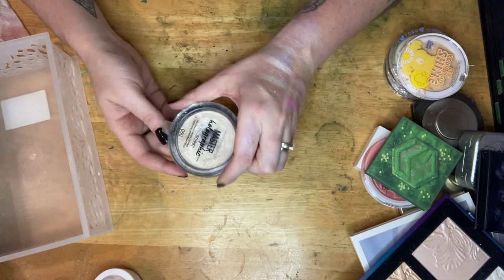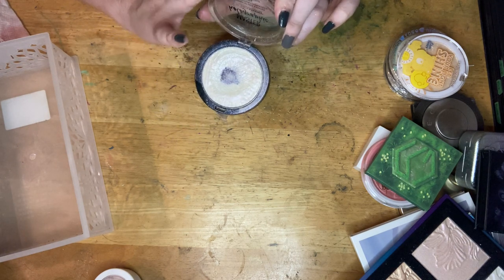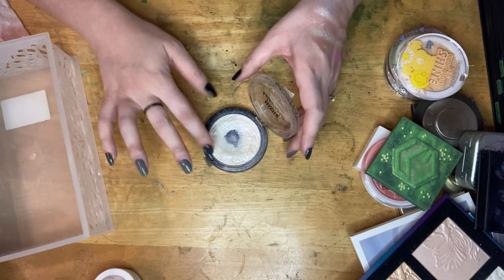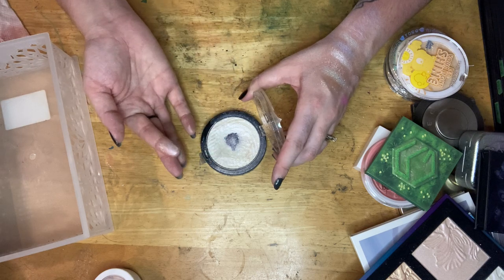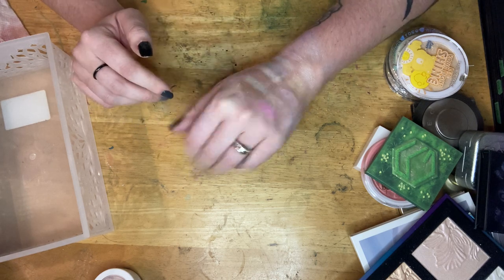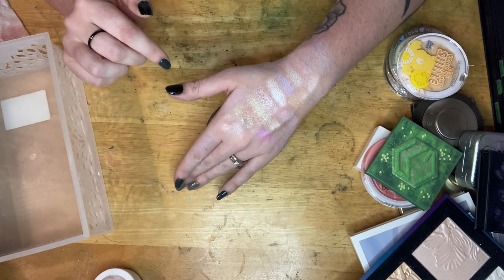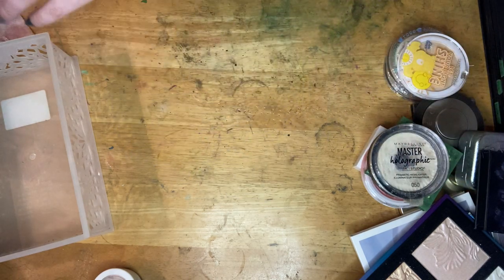One more — this is my very first highlighter: the Maybelline Master Holographic. Prior to getting this in my life, I used a sparkly champagne eyeshadow for highlighter. It's kind of like the Super Shock formula, a little bit putty, which is why I haven't used it in a while. But look at that shine! If you want to distract your ADHD friends and tell them a secret they'll never remember, wear this highlighter. Not getting rid of this.